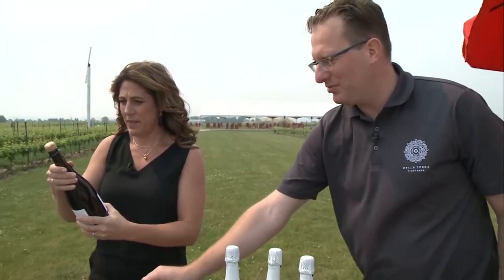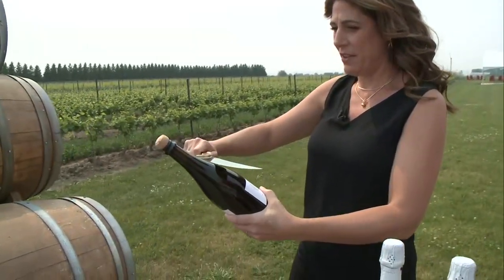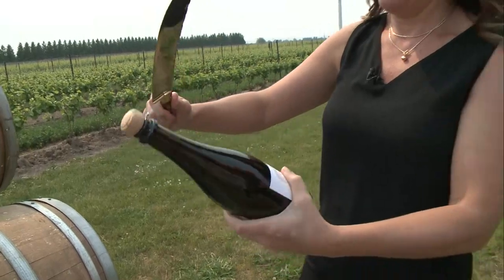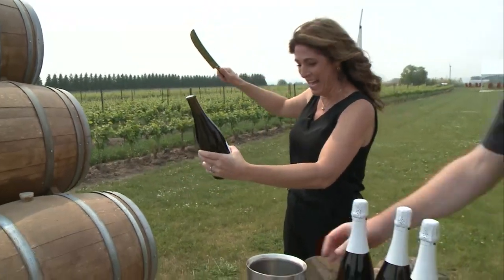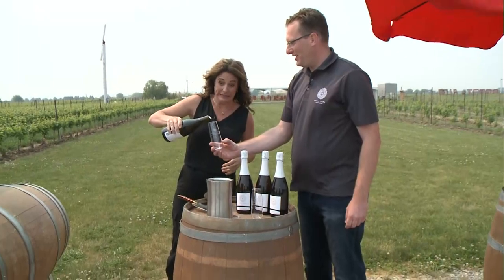Here goes nothing. We start our tour with the bubbles. So I find the seam, I give it three taps right up here. And nice and solid. Woo! Look at that. You think I've done that before? I think you have. Maybe once.